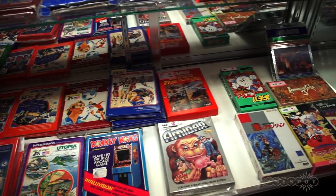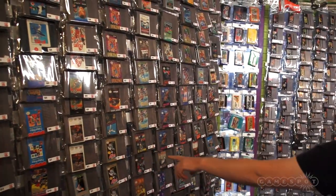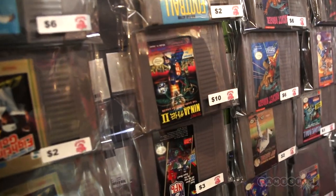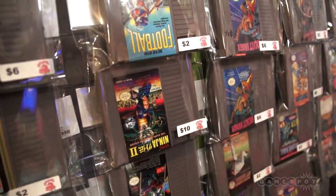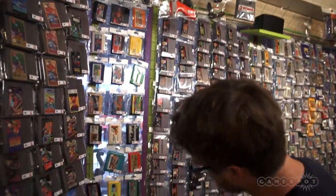This is the good stuff. But the problem is when you collect a lot of games, you tend to have most of them. I don't have that one though. Oh — is this Ninja Gaiden 2? Yeah, Ninja Gaiden 2 right here. They also have a bunch of Famicom, which is the Japanese Nintendo. A bunch of those games over here as well.